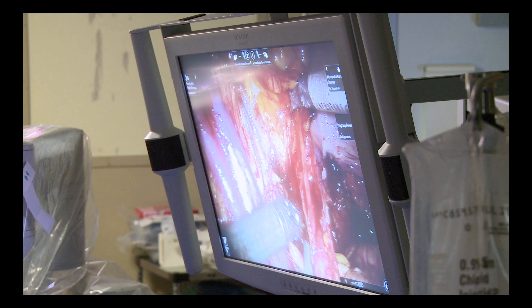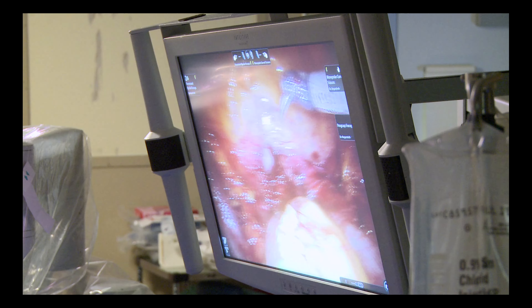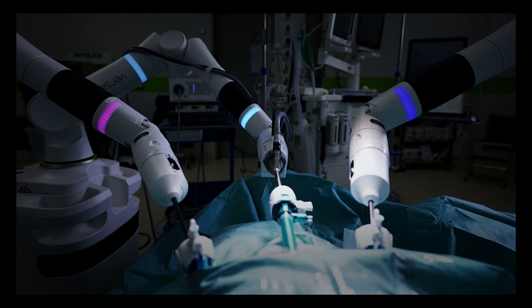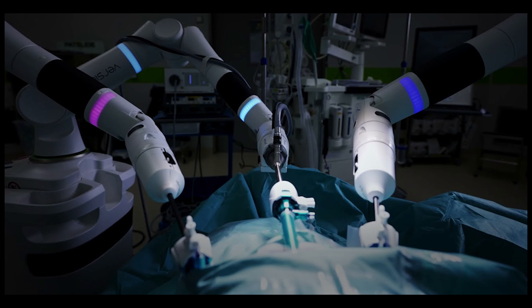Additionally, the integration of artificial intelligence and machine learning algorithms into robotic surgery systems is transforming the way surgeries are performed. These algorithms can analyze vast amounts of patient data, including medical history, imaging results, and genetic information, to provide personalized treatment plans and surgical strategies.